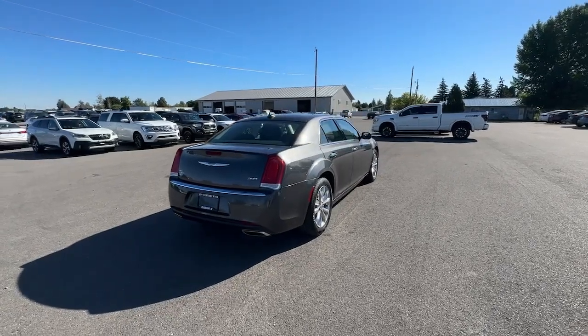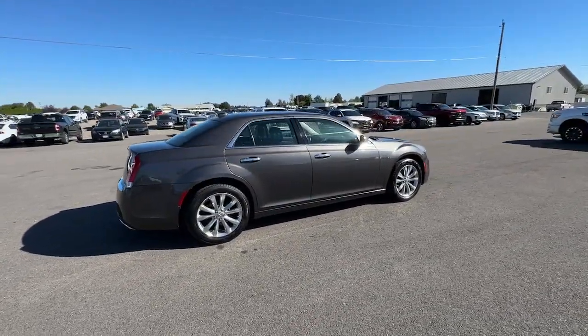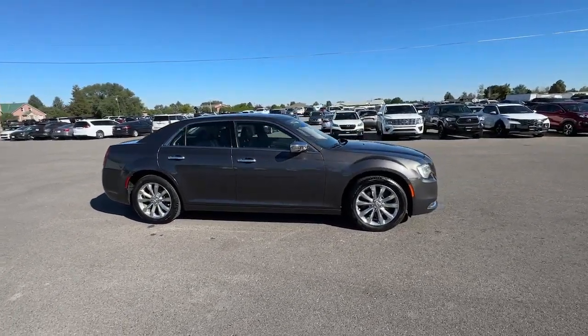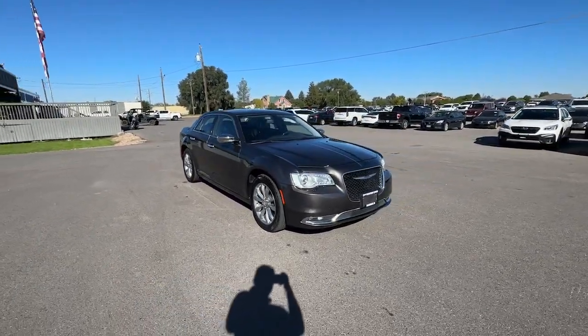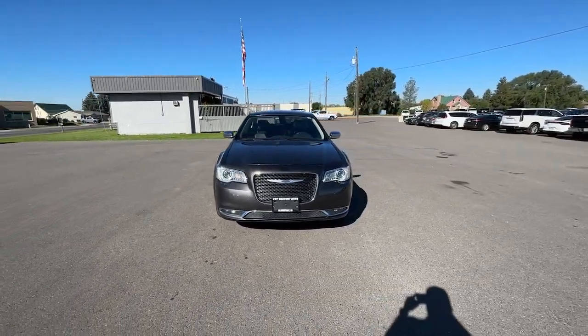These are just some of the great options this vehicle comes with: heated steering wheel, heated and/or cooled front seats, Apple CarPlay and/or Android Auto, touchscreen infotainment system, navigation system, moonroof, keyless entry, satellite radio, backup camera, and power passenger seat.